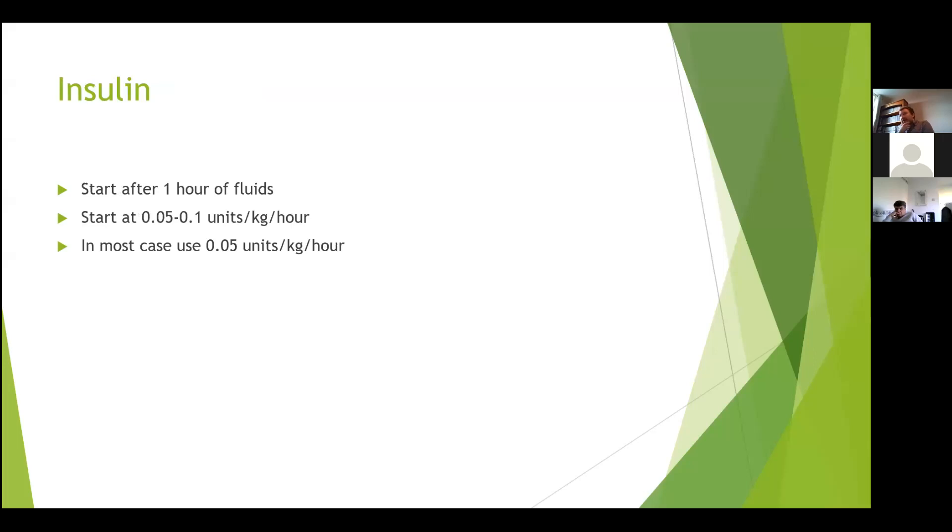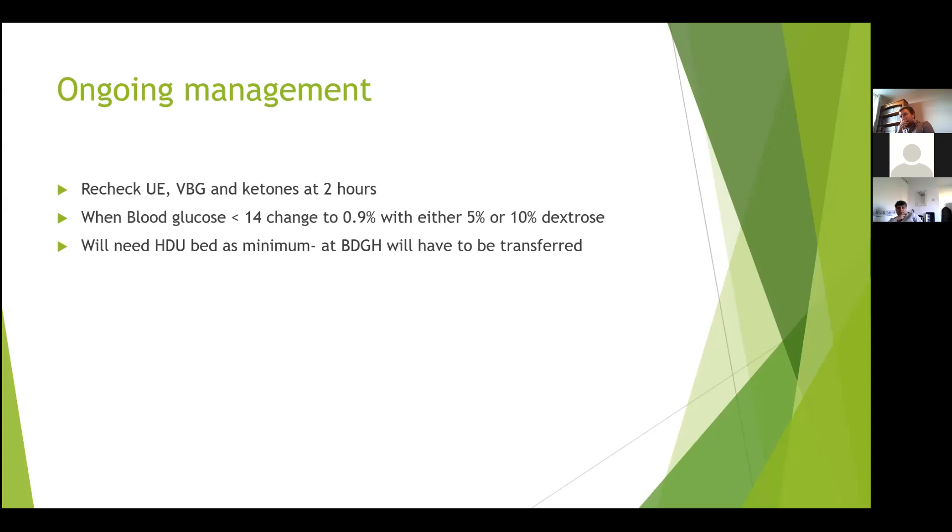Insulin is always started after one hour of fluid resuscitation. Starting it earlier has been linked with increased risk of cerebral oedema. The starting rate is 0.05 or 0.1 units/kg/hour. In most cases go for 0.05 units/kg/hour. Consider the higher rate for adolescents approaching adult age or in more severe DKA.